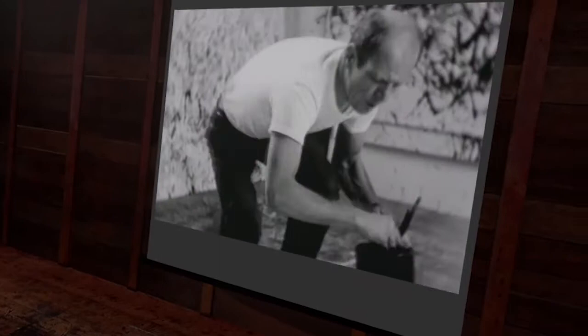Having the canvas on the floor, I feel nearer, more a part of the painting. This way I can walk around it, work from all four sides and be in the painting. Sometimes I use a brush, but often prefer using a stick. Sometimes I pour the paint straight out of the can.